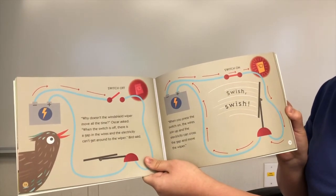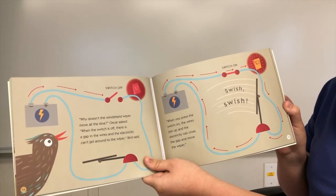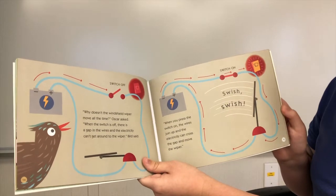Why doesn't the windshield wiper move all the time? Oscar asked. When the switch is off, there is a gap in the wires and the electricity can't get around to the wiper, Bird said. When you press the switch on, the wires join up and the electricity can cross the gap and move to the wiper.